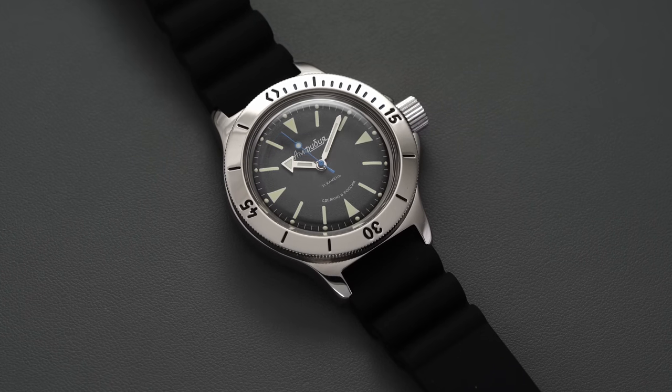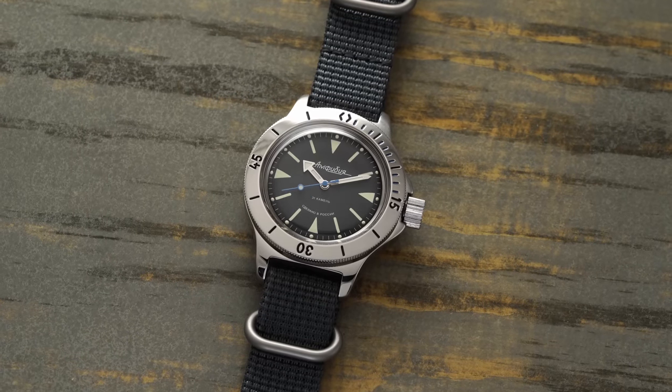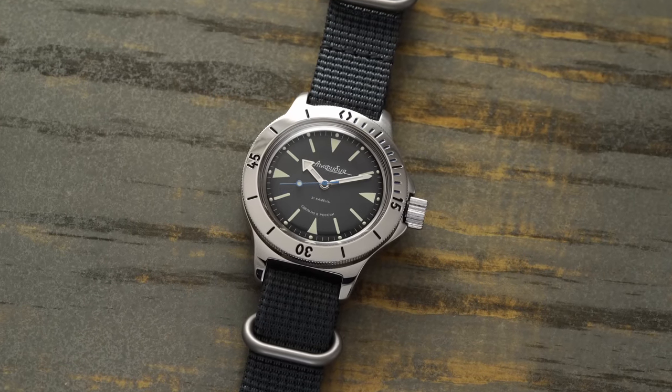We quickly swapped it out for a gray NATO that works really well with the color format of this watch. This is also available on teddybaldissar.com and we can link to it in the description down below.